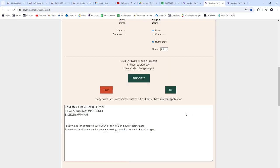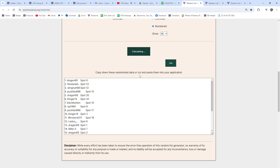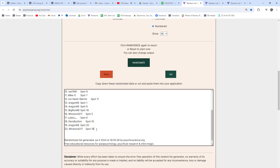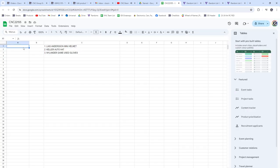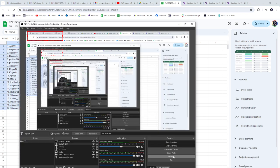I will random the items three times — one, two, three — and then random the people one, two, three. VPT 1981 is the winner of the Leahs Anderson mini helmet! Wingnut 88 has got the Keller autographed hat, and Dragon 69 gets the Nylander game-used gloves. Congratulations guys, and I'll see you next time!